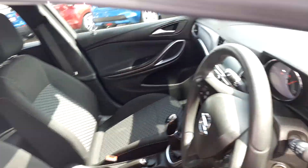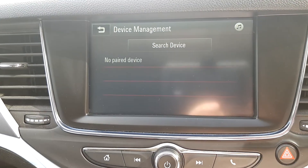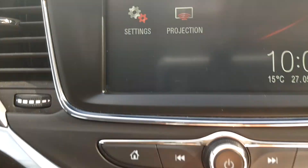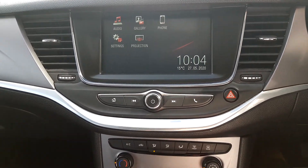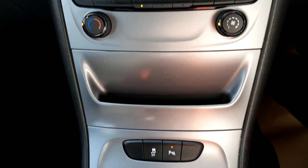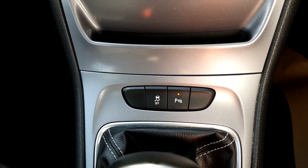We'll go through some of the spec now as we sit in. You have touchscreen media with Bluetooth, and the projection button allows you to mirror your phone onto the screen. There's air conditioning, climate control, and front and rear parking sensors.